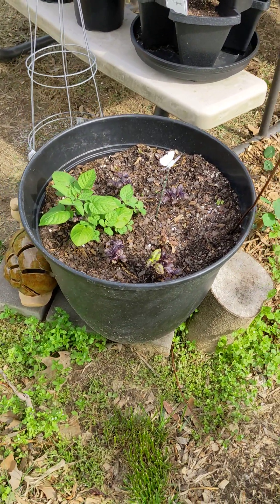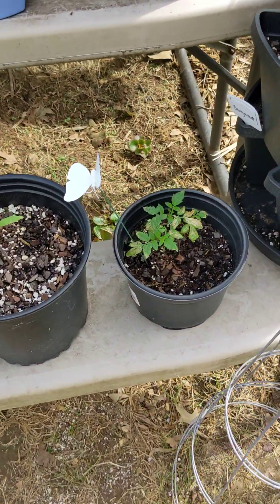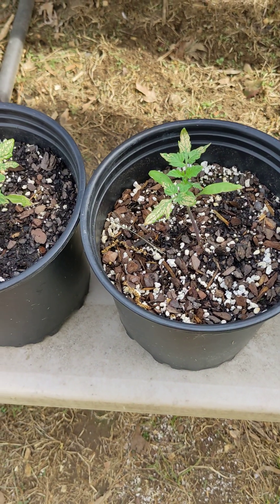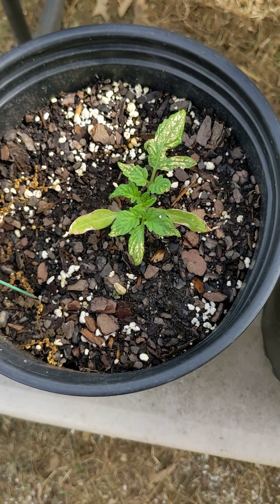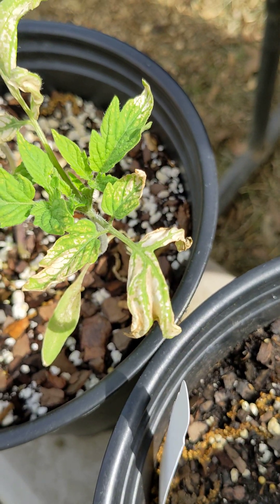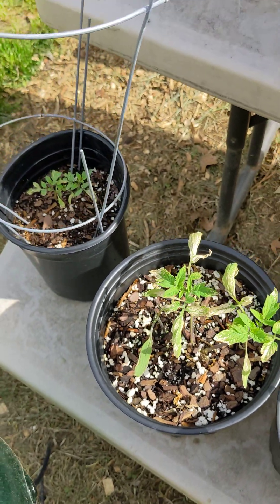The potatoes and the basil are coming in nicely. My tomatoes got hit by that frost we had a couple of days ago — you can see on the leaves where the cells were just destroyed. But you can also see where there's new growth, so I'm hopeful that they'll be okay, at least most of them.